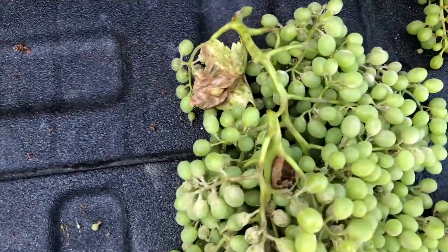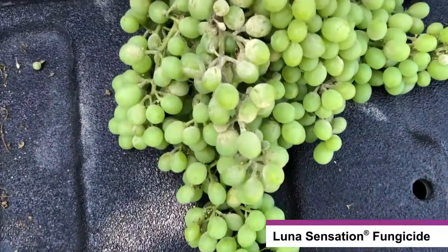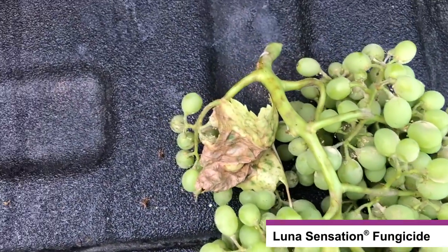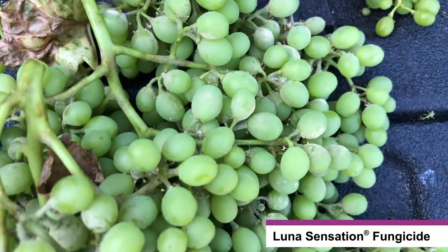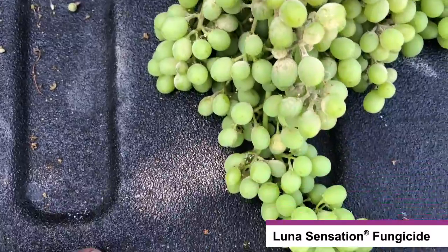Now we go over to the Luna Sensation treatment. This cluster right here — you can see we've got a little bit of mildew on the front of it, but within the cluster it is slightly cleaner. We do have some discoloration on the stem as well. That's going to be a source of inoculum as this cluster gets tighter and tighter and sprays are harder to penetrate.